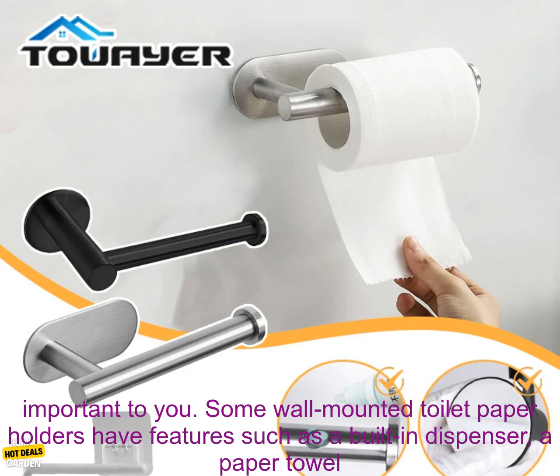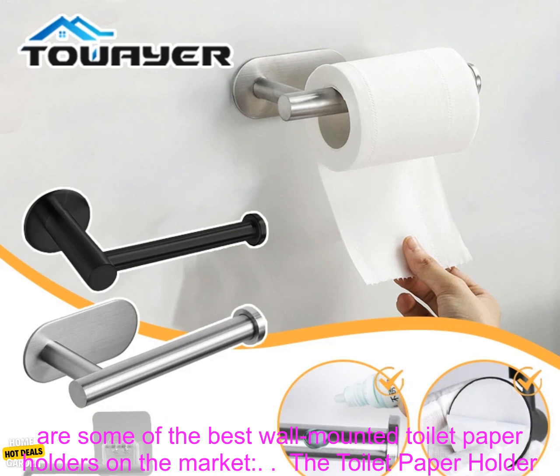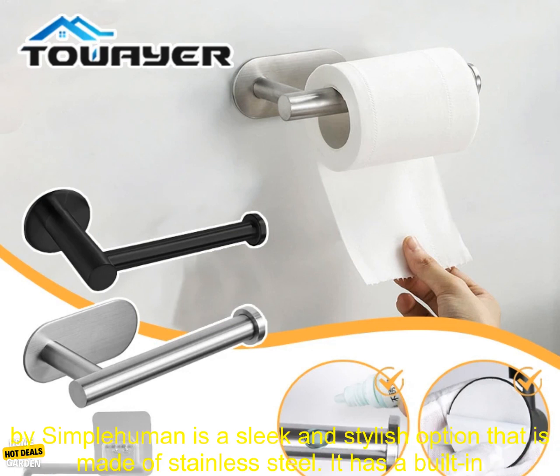Decide what features are important to you. Some wall-mounted toilet paper holders have features such as a built-in dispenser, a paper towel holder, or a shelf. Choose a wall-mounted toilet paper holder that has the features you need.